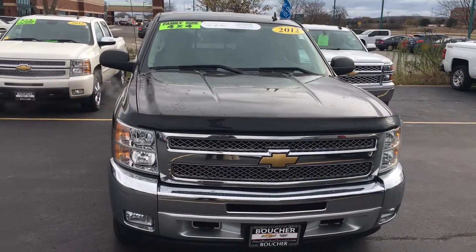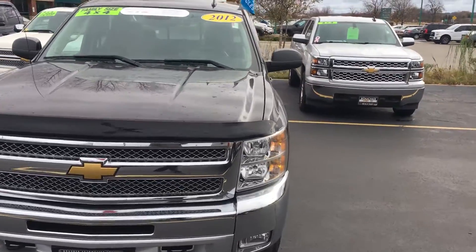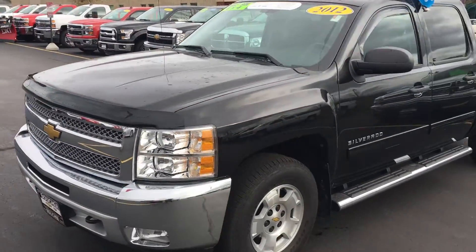Hey Jeff, this is the other truck you're interested in — a 2012 Chevy Silverado crew cab. It comes with a 1LT package, so it's got just a couple more options.